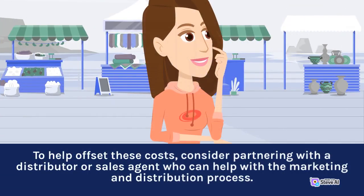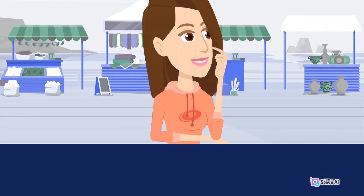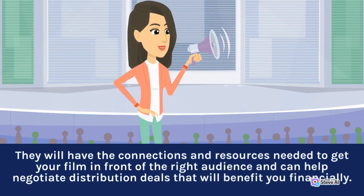To help offset these costs, consider partnering with a distributor or sales agent who can help with the marketing and distribution process. They will have the connections and resources needed to get your film in front of the right audience and can help negotiate distribution deals that will benefit you financially.